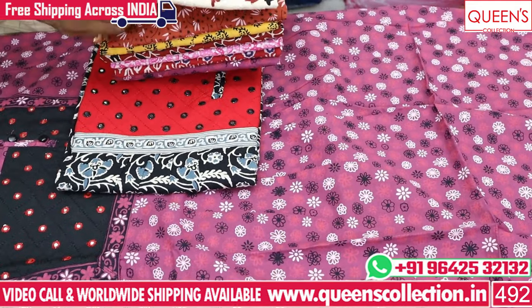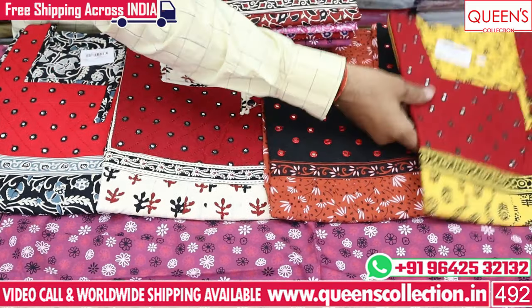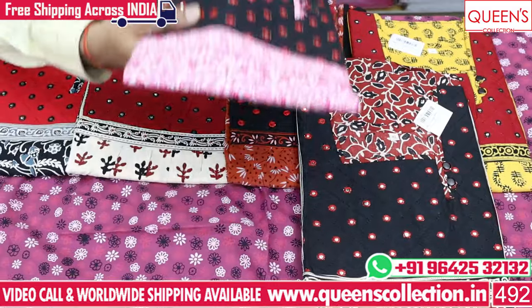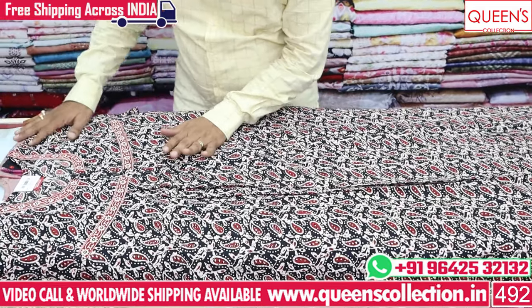There is a red combination with black, a cream combination with yellow, a red combination with other colors, and black combinations with yellow — all available in various color options. I chose this collection as a special pick.